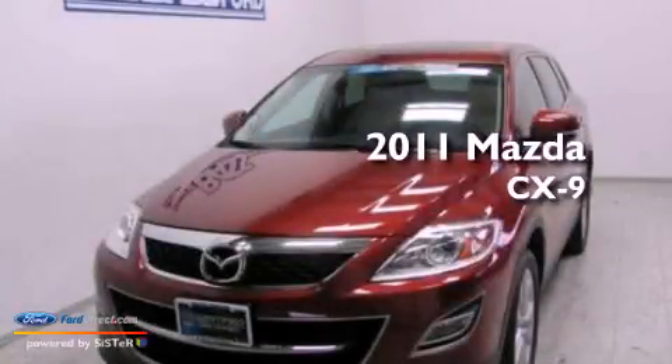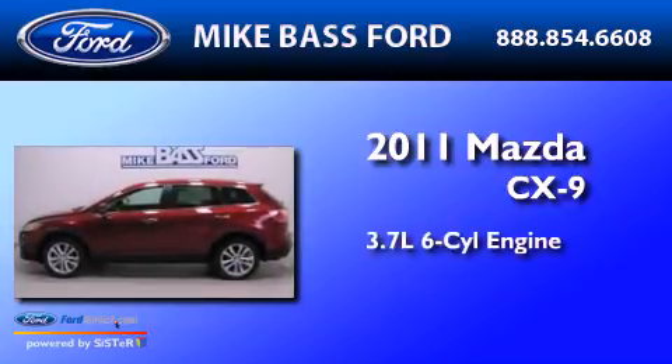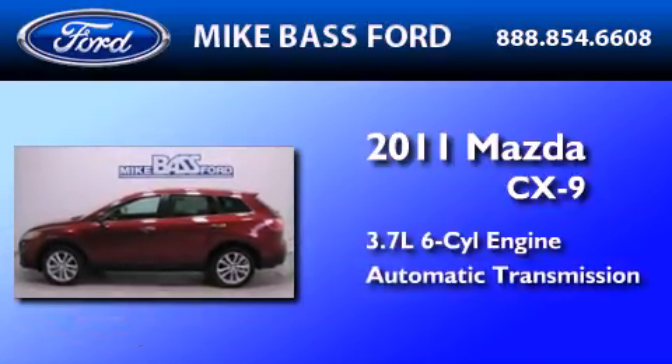This is a 2011 Mazda CX-9. It has a 3.7-liter six-cylinder engine and an automatic transmission.